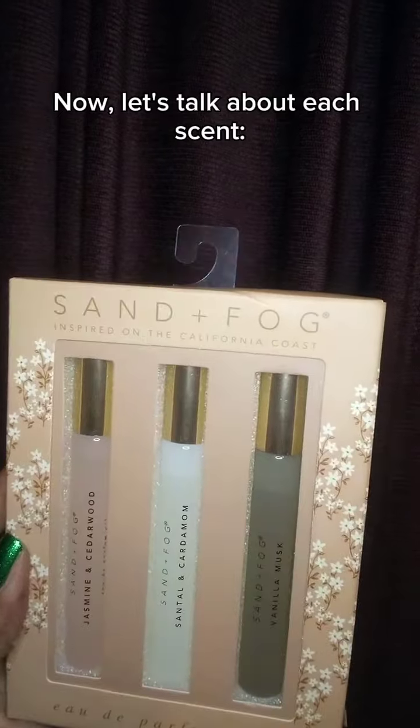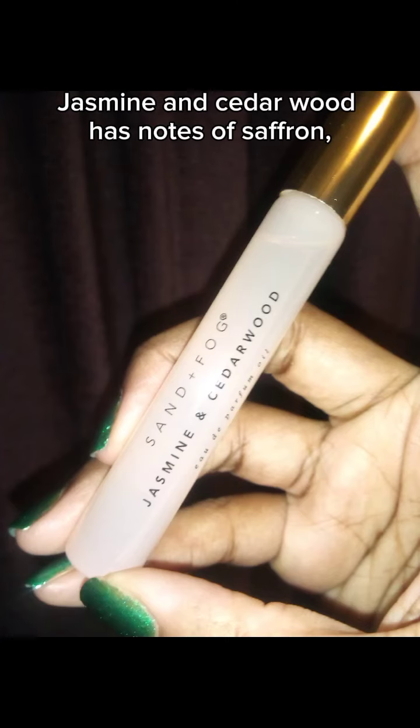Now let's talk about each scent. Jasmine and Cedarwood has notes of saffron, lemon, jasmine, pine, and cedarwood.